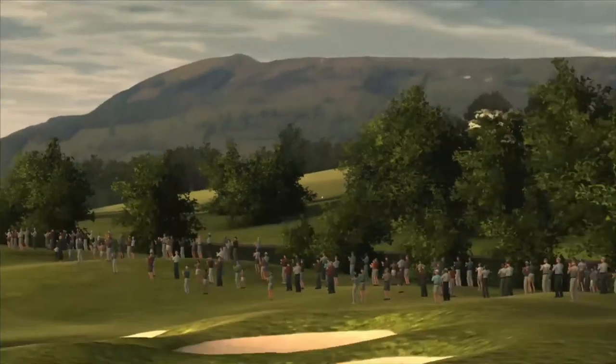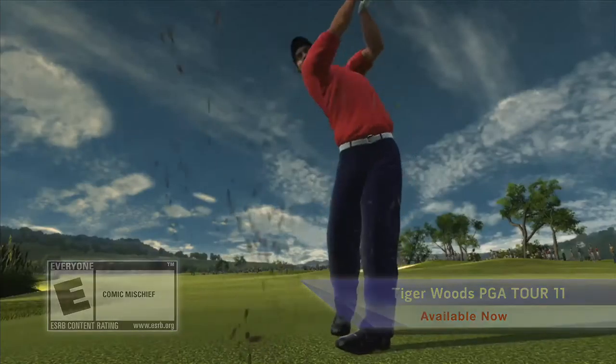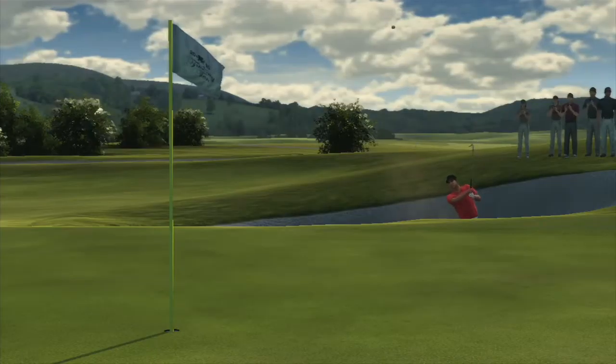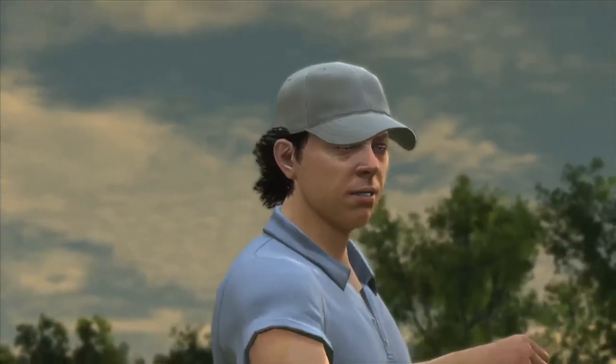The sports continue with a new patch for Tiger Woods PGA Tour 11 that enables the PlayStation Move to capture the authentic sport motion of a one-to-one golf swing, enabling players to use the full range of motion to shape your shots and drain long putts.